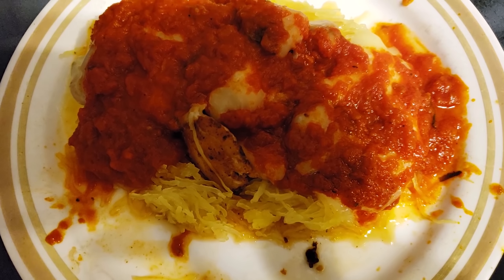Two eggs, 44 grams of center cut bacon, one ounce of mozzarella cheese, and Mio yogurt.